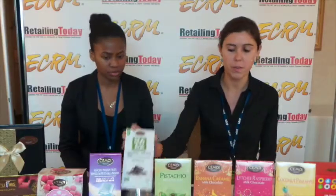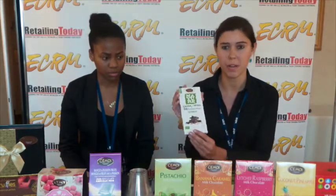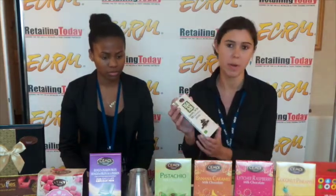We have a full range of organic as well. We have the quinoa, which is really popular now, but we also have raspberry and coconut flavors. We target a really different kind of retailer — club store, convenience store, drug store, mass retailer. We really target everyone at different price points.